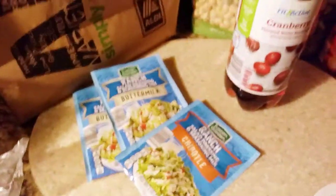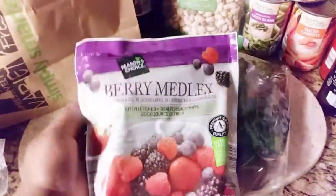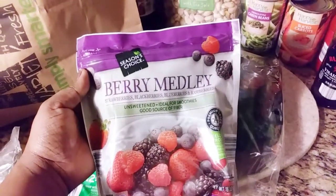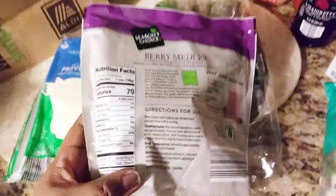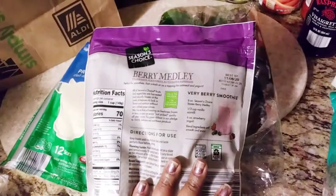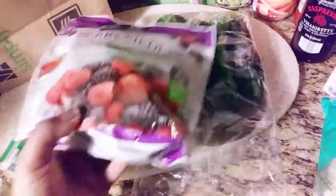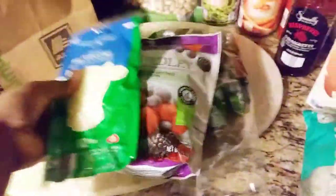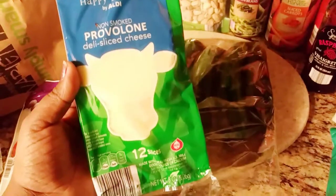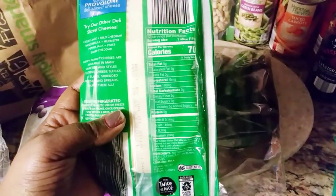I got some frozen berry medley, unsweetened, which I use for my smoothies. My mom also makes me homemade preserves using stevia sugar, so I'm excited to have these for that. I also got my favorite cheese — Happy Farms by Aldi's — nice small provolone deli sliced cheese, which is really good for those turkey and cheese pickle wraps I'm going to be making.